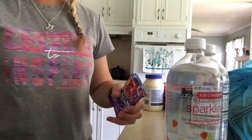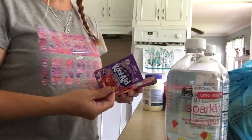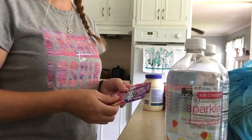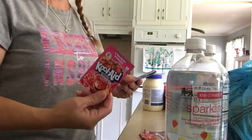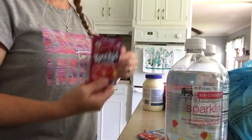My husband loves his flavored water and things like that, so I got these. They're on sale — it was $5 for a dollar, so less than $0.25 a piece. I got the Grape Kool-Aid, the Black Cherry, Strawberry, Tropical Punch, and Black Cherry.